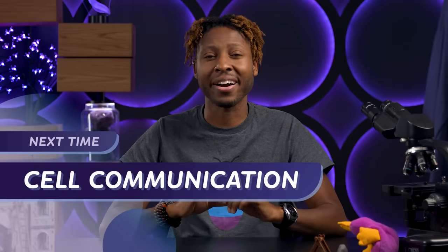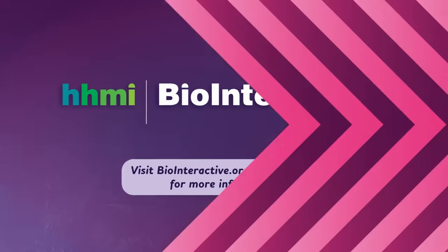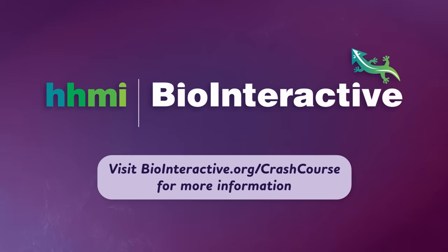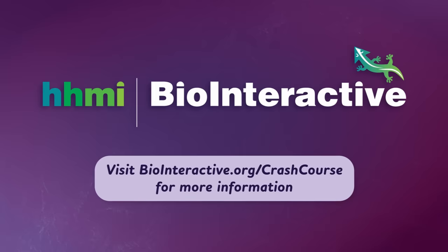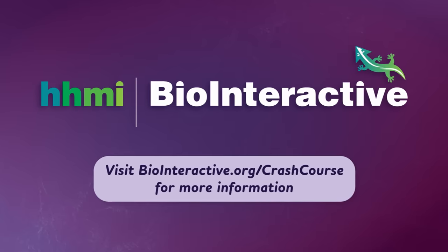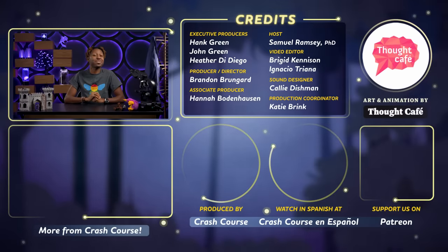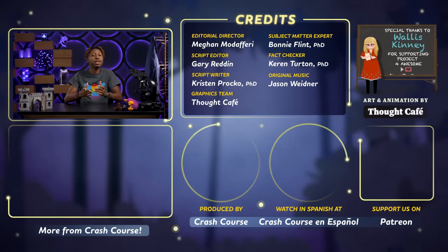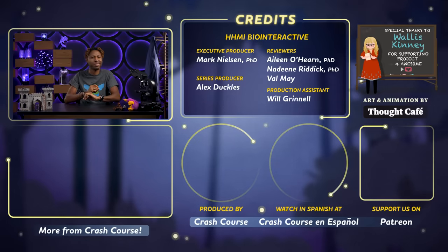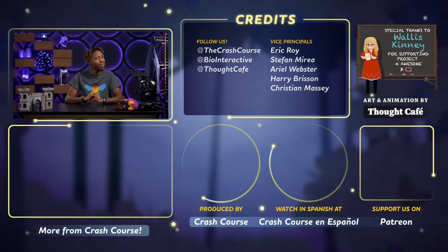In our next episode, we'll stick with our microscopic companions a little while longer as we learn how cells communicate. I'll see you then! This series was produced in collaboration with HHMI BioInteractive. If you're an educator, visit biointeractive.org/crashcourse for classroom resources and professional development related to the topics covered in this course. Thanks for watching this episode of Crash Course Biology, which was filmed in our studio in Indianapolis, Indiana. If you want to help keep Crash Course free for everyone, forever, you can join our community on Patreon.